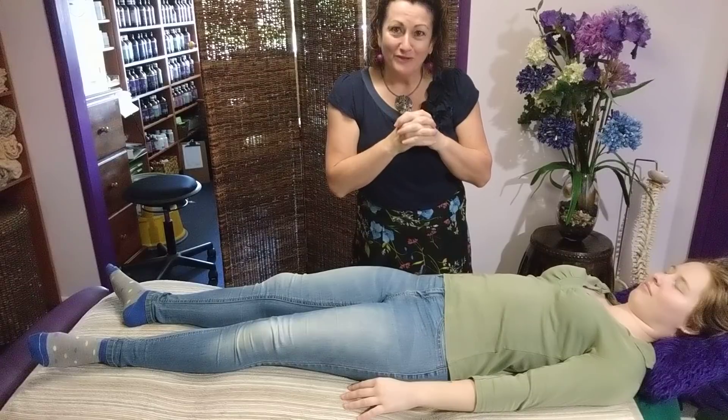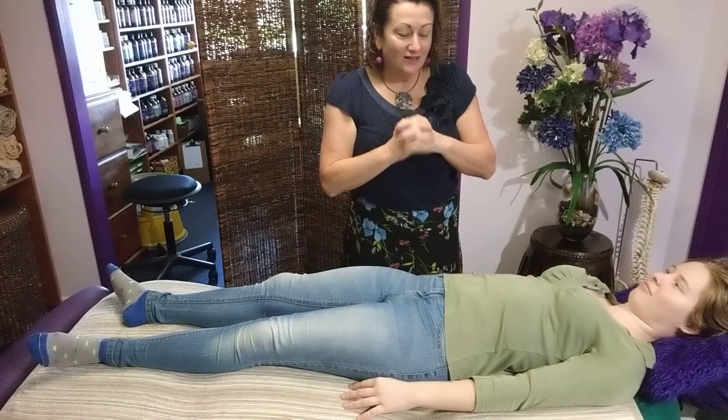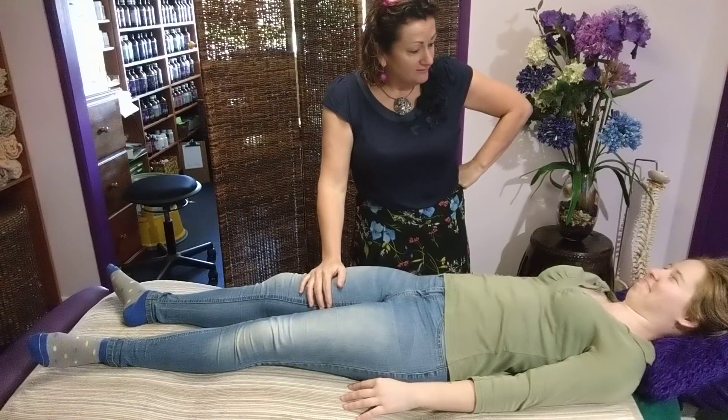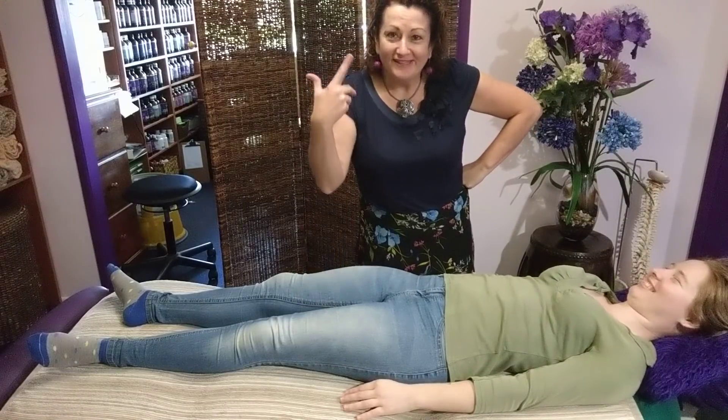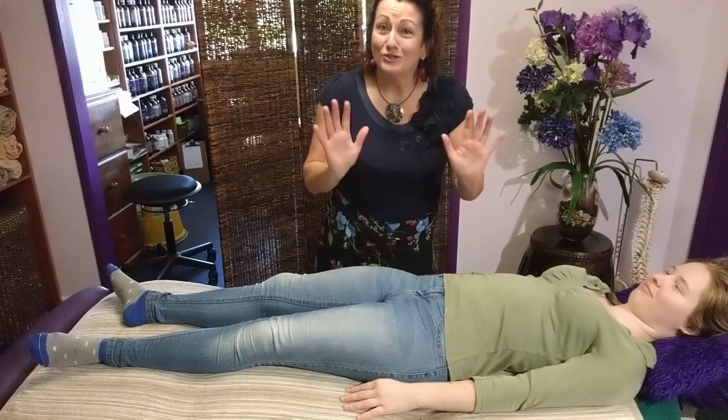There are about 250 million neurons that connect the two sides of the amygdala. I hear these things in courses and they stick in my brain — so about 250 million neurons connecting the two sides of the amygdala is what I learned.